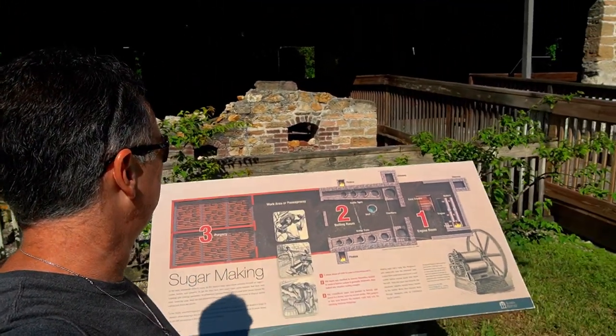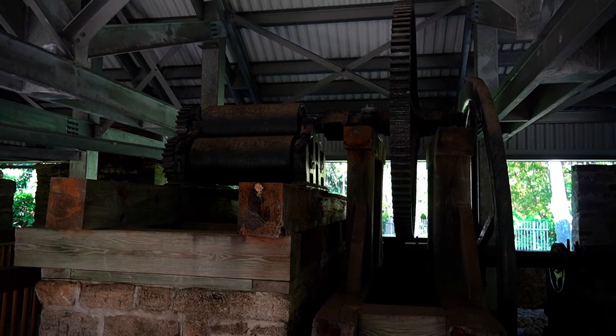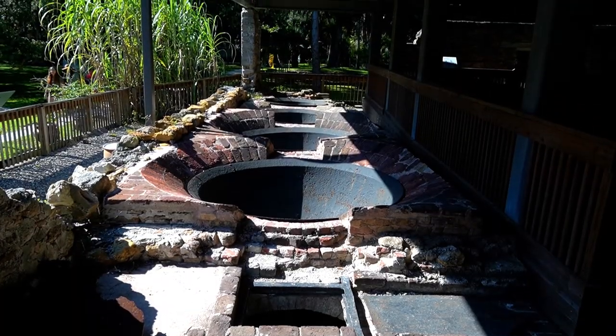This building here is the old Sugar Mill — looks like a lot of the processing was done here. So I think that's going to conclude our tour here. This was a free item to do. If you can, donate to the park to keep it running, but it's free if not. It's close to five, so we've got to skedaddle — on to the next one.